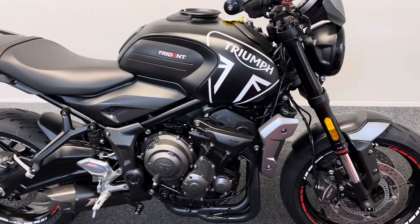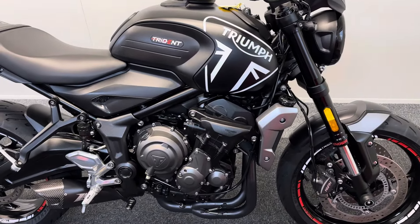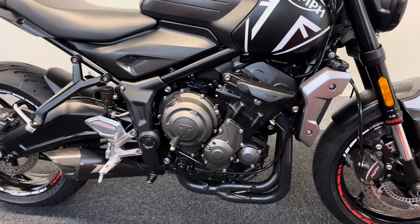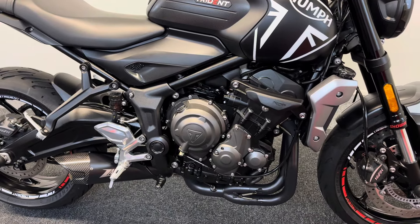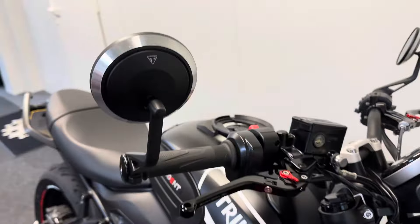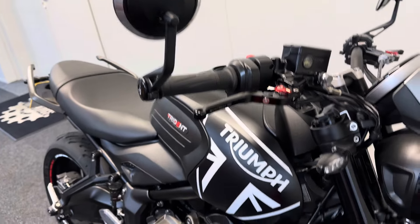It comes with well over a thousand pounds worth of extras. It's got the full Zard exhaust system in a lovely matte black finish — it's the D-cat so it sounds superb. It also has the genuine Triumph bar and mirrors.